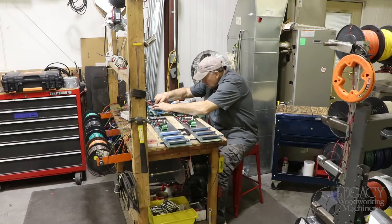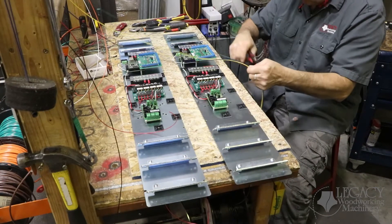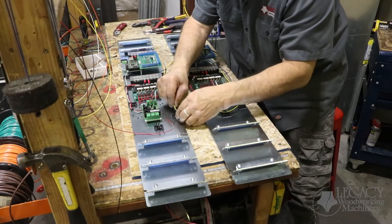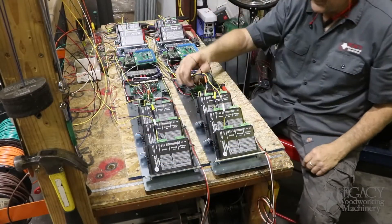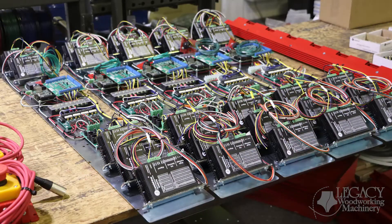Each panel is hand-wired by a highly trained technician. The advantage of having separate components attached to a main panel is so that we can swap out individual components in the field if any technical support is required. Once all the control panels are completely wired, everything comes together on the assembly line.